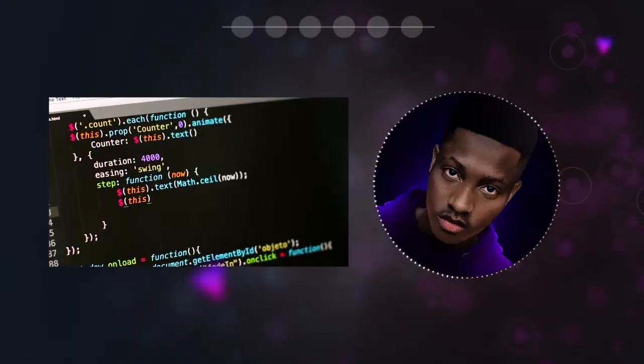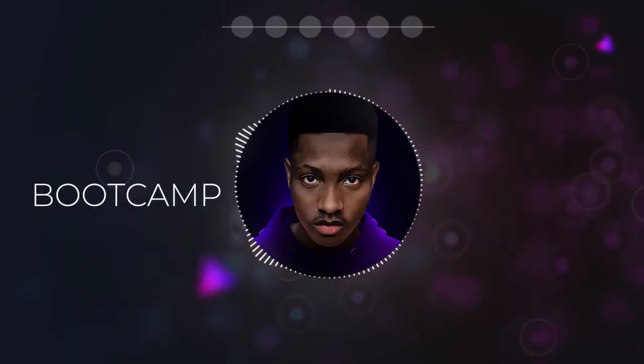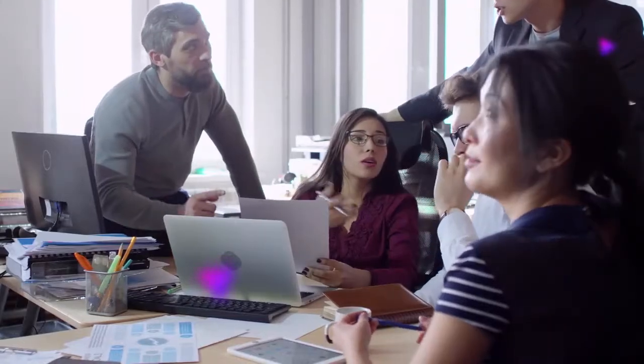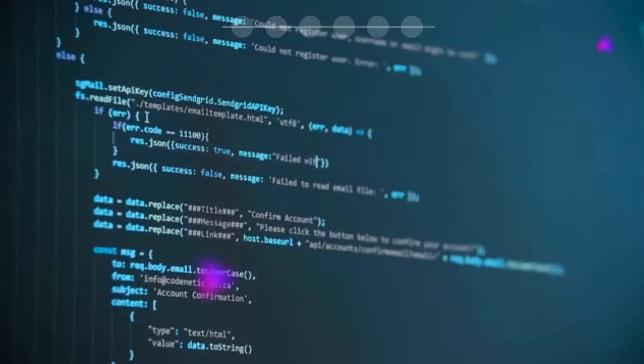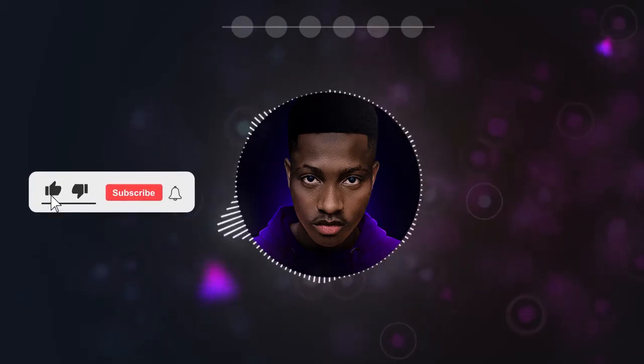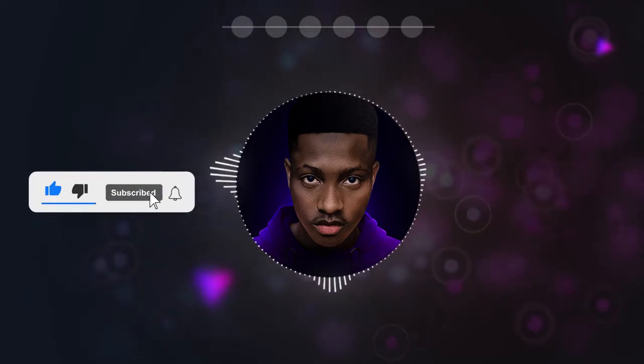Hi, so you want to learn to code but can't afford a boot camp or coding classes? Then you're in the right place — look no further. In today's video, I'll be showing you guys six free websites to help you learn to code and get a job as a full-time developer or a freelance developer. If you want to see more videos like these, drop a like on this video and do subscribe to our channel.